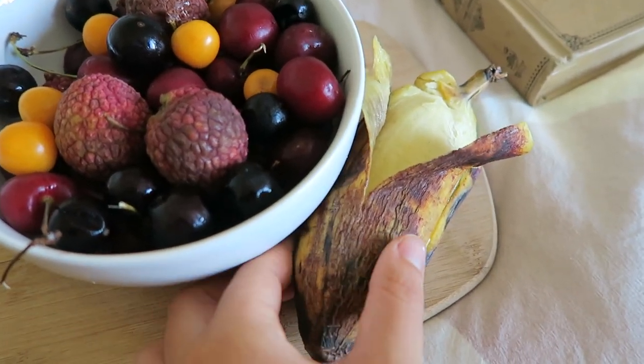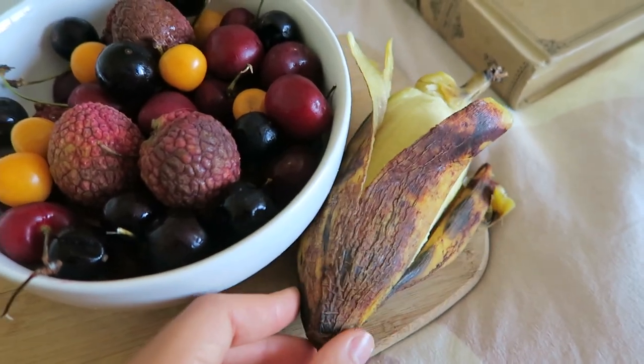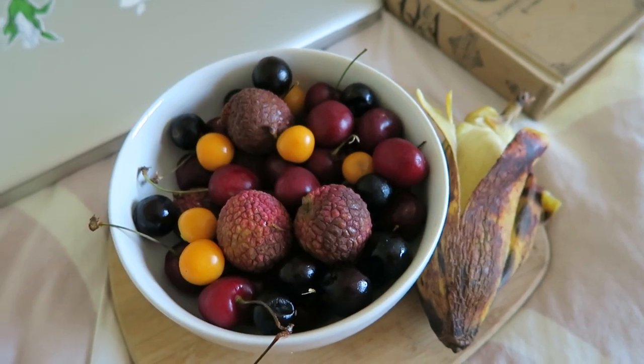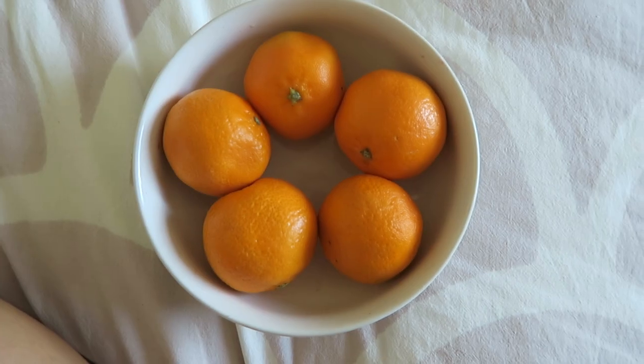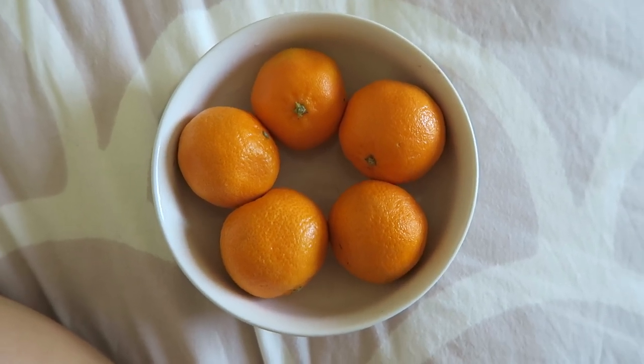It is an Orinoco banana, so it's a little bit creamier than a regular banana, and it's tinier too. I just snacked on these berries while I did the things I already mentioned. And the berries didn't quite fill me up, so I had some clementines as well right afterwards.